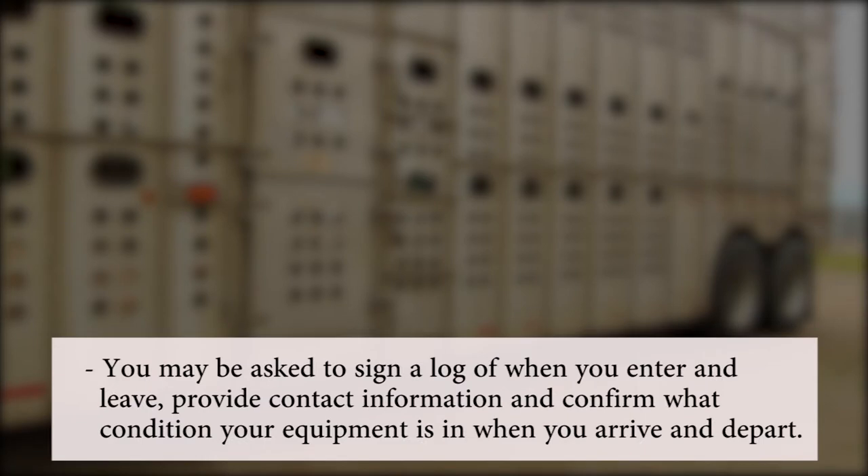You may be asked to sign a log of when you enter and leave, provide contact information, and confirm what condition your equipment is in when you arrive and depart.